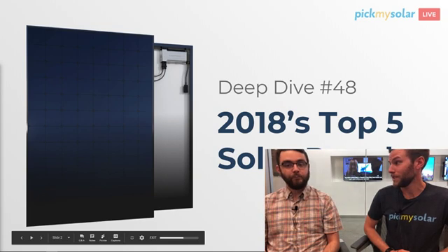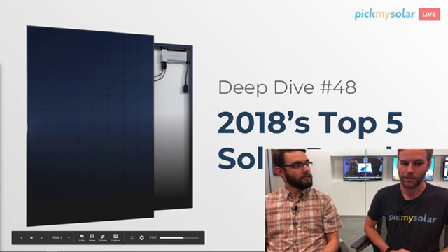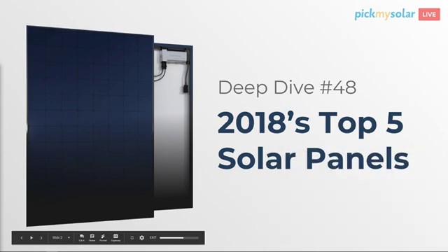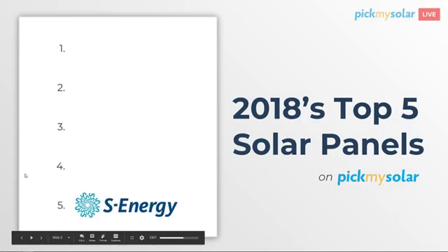Last year we did this for 2017, and now I want to show you how things turned out on our platform for 2018 — do a little comparison, see what panels are on top. Always interesting. Number five, I am going to say S-Energy.